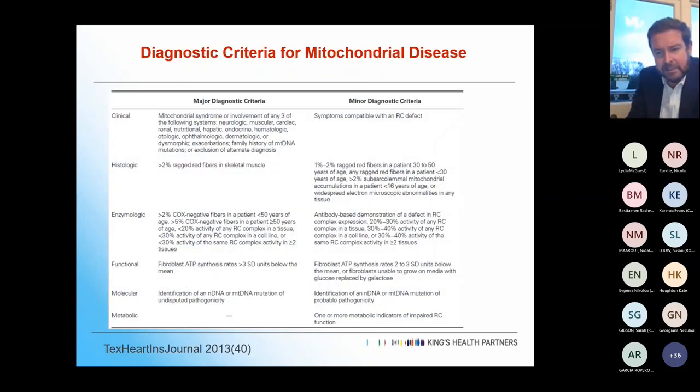The diagnostic criteria combine clinical typical mitochondrial symptoms and signs with appropriate genetic testing, though only a minority get a clear pathogenic variant. When uncertain, histology shows ragged red fibres in skeletal muscle biopsy. Enzyme tests look at the percentage of COX-negative fibres. Functional testing examines fibroblast ATP synthesis rates. Molecular testing looks at different mutations. It's a whole combined approach and often quite difficult to get a clear diagnosis.